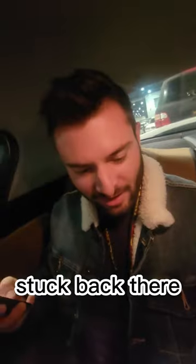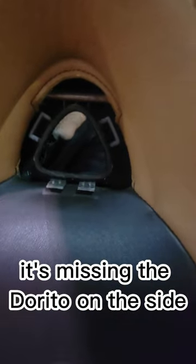I can't move. I'm stuck back there. Imagine being stuck here — the window doesn't even open, and it's missing the Dorito on the side. What if I just leave you? No, don't leave me. I can't get out of here. You're stuck.